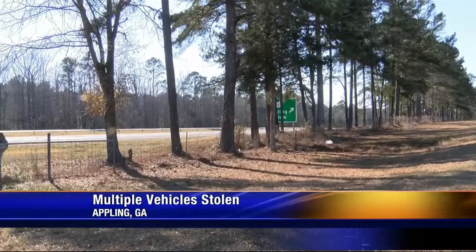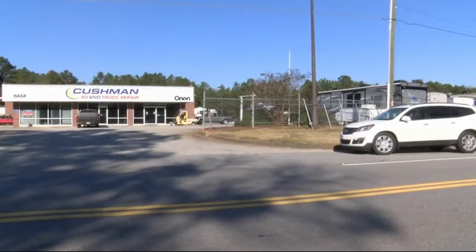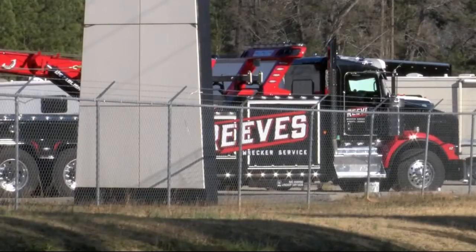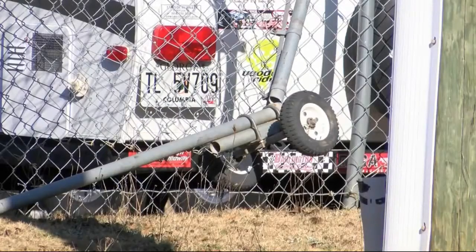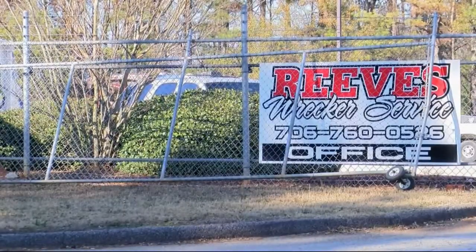Detectives tell me video from a nearby business shows all of these vehicles headed down Nature's Way together last night. The sheriff's office says a group of people stole them from this lot, shared by Cushman RV and Truck Repair and Reeves Wrecker Service. The bucket truck was waiting for customer pickup, but the rest of the vehicles belong to Cushman and Reeves employees.